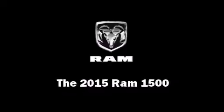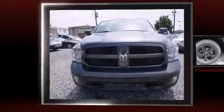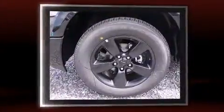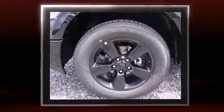This four-door, five-passenger truck offers the latest in technological innovation and style. It features an automatic transmission, rear-wheel drive, and a powerful eight-cylinder engine.